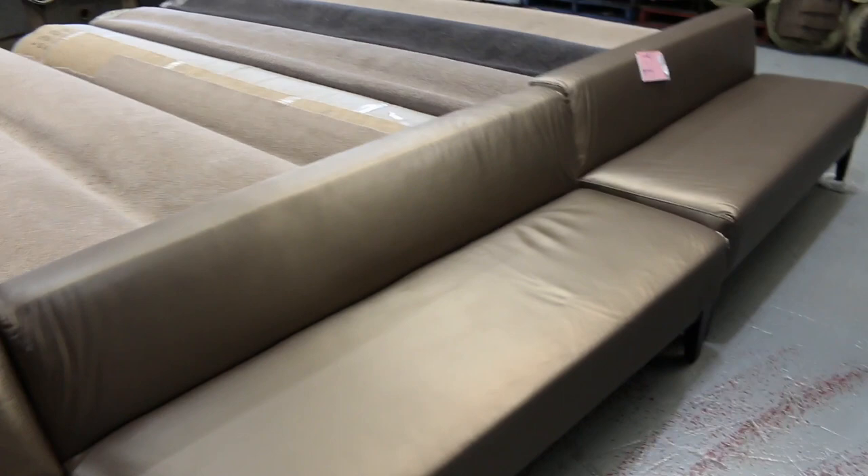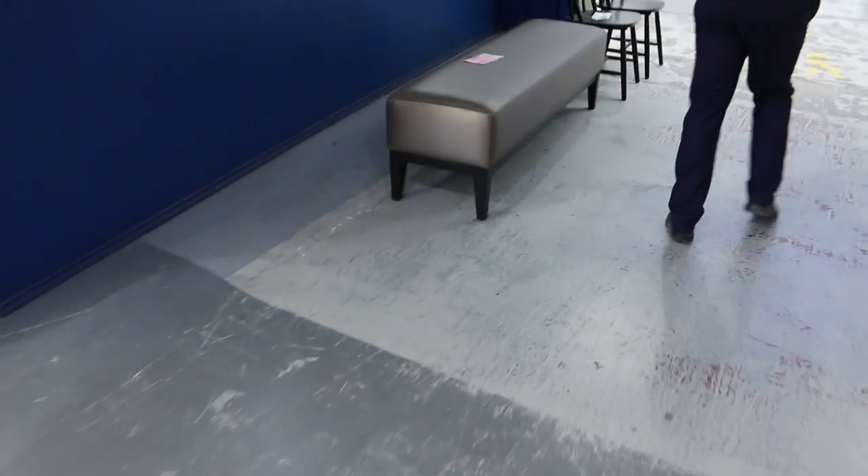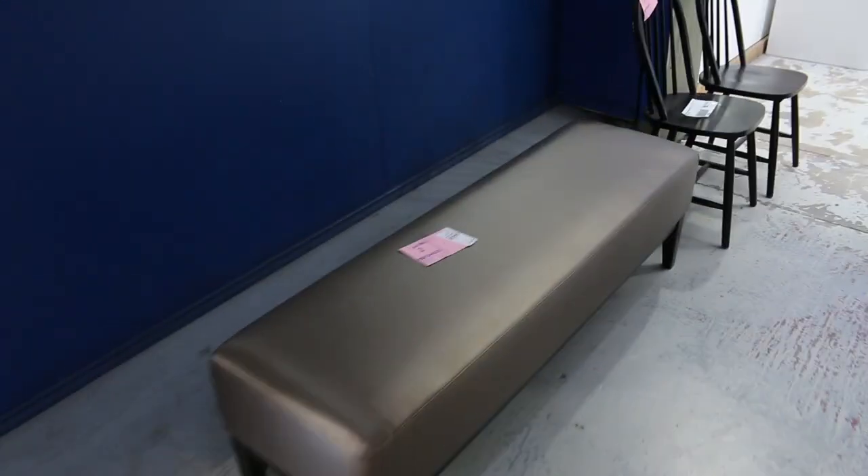Mainly heat pump dryers, front load washers, and double ovens to name but a few things. These are absolutely beautiful — of course being the X-Hire stuff. One dollar no reserve on all of that, so it's really nice looking gear. A couple of dining chairs as well.